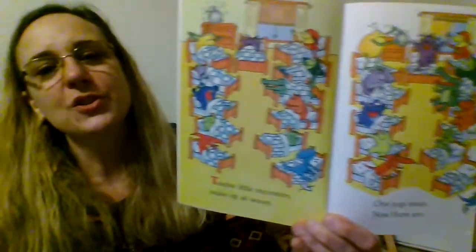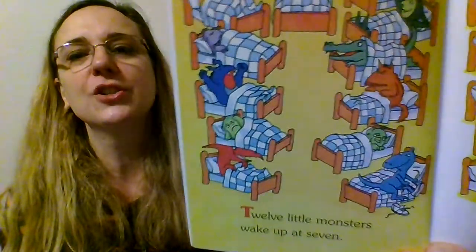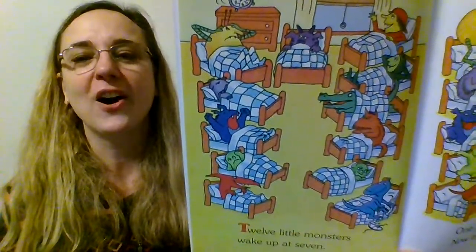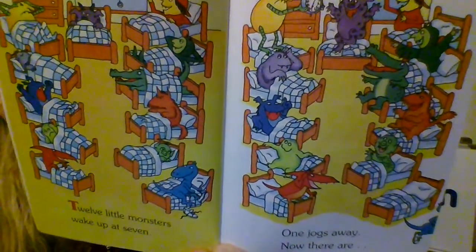What are the monsters doing on this page? Well, they were sleeping, but now they are waking up. And now some of them are starting to get out of bed, aren't they?